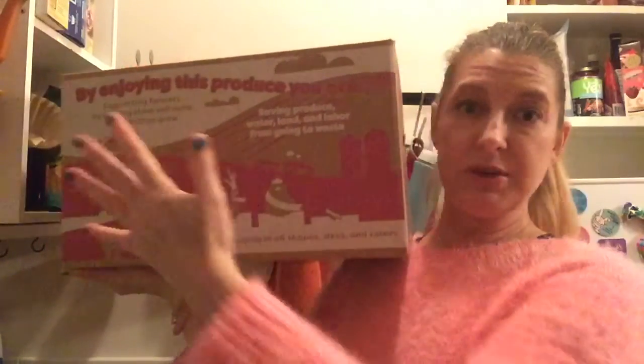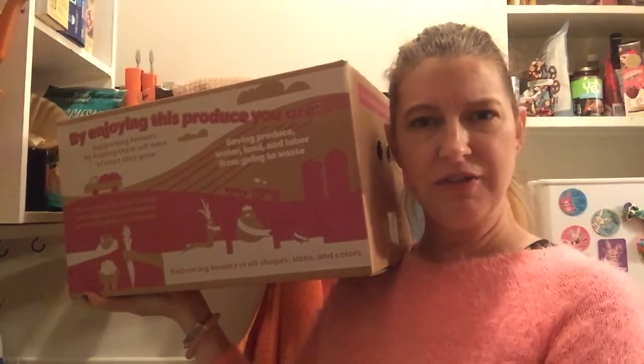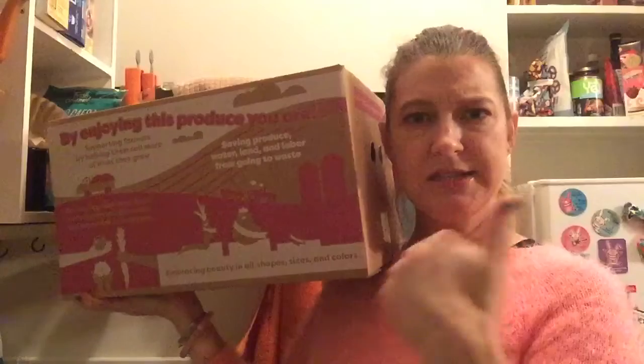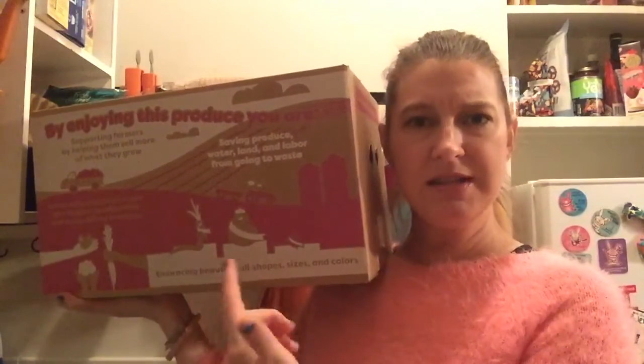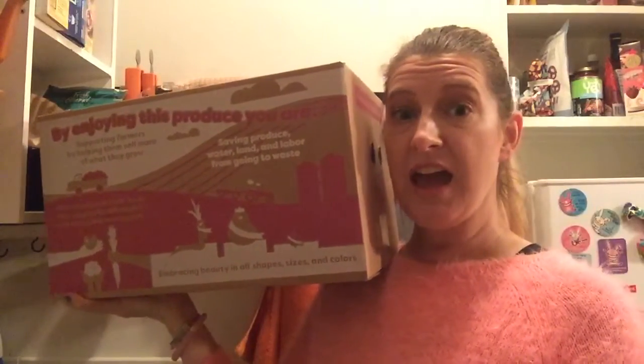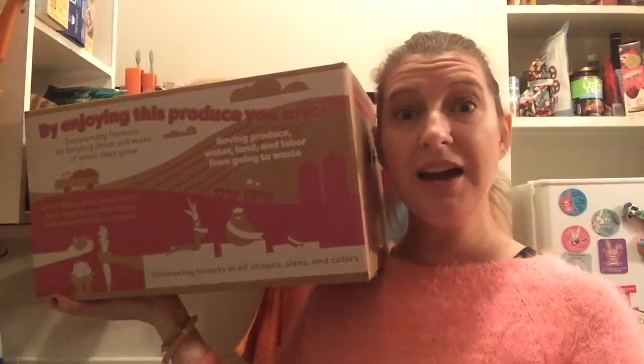Heyo! It's Imperfect Produce unboxing time again! Imperfect Produce is all the stuff that's not cosmetically perfect for the grocery store but it's still edible. So instead of letting it go to waste, Imperfect Produce sends it to people like me and we're cooking ugly!